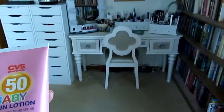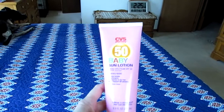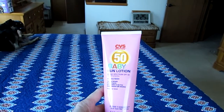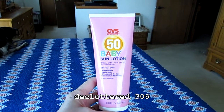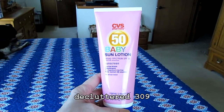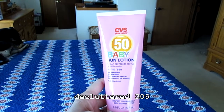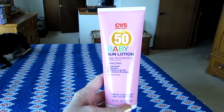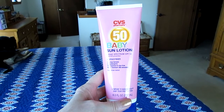With the relocation of my stuff to the bedroom, I discovered a couple of products that were really outdated. This is a CVS brand baby sun lotion SPF 50 — I got it about two years ago and it has an expiration date of 2017. So this is going to be trashed. This is the next thing in my giant 1,000 declutter.